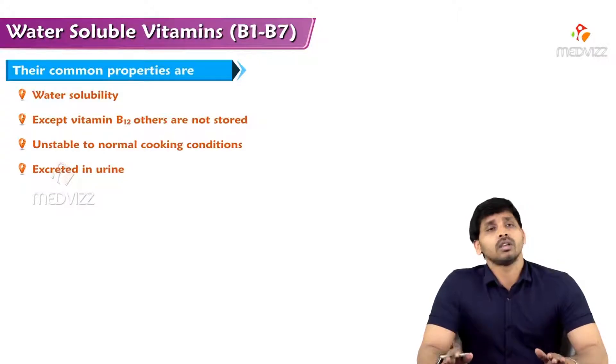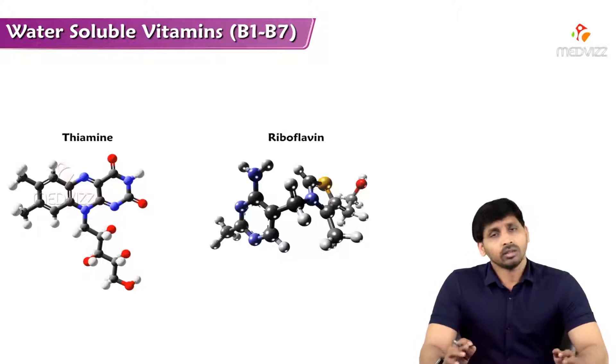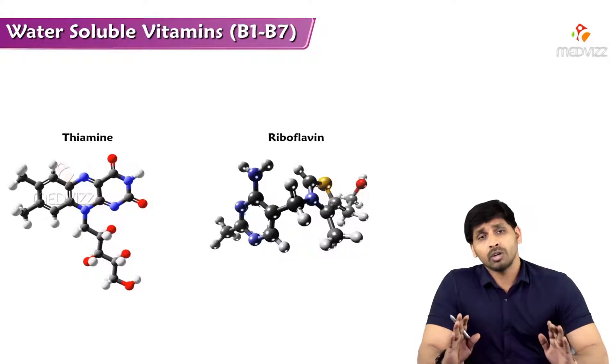Water-soluble vitamins are excreted in the urine. Because of this, in the case of water-soluble vitamins there is no hypervitaminosis.